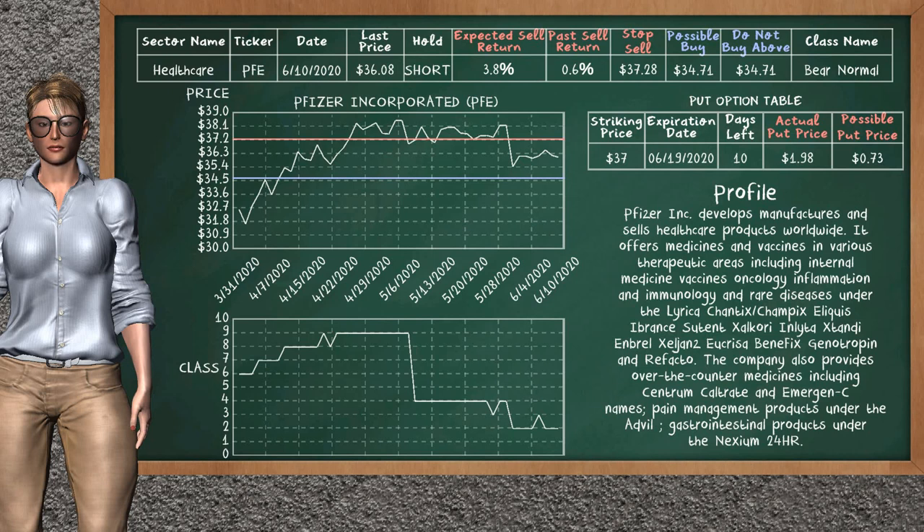Pfizer Inc. was a previous top sell alternative. Today, our analysis is suggesting to continue holding it short. Pfizer Inc. is a bear normal class. In the past, it has given an average sell return of 0.6%. You may expect now a sell return of 3.8%. We suggest to sell it at a maximum price of $34.71. We suggest to stop selling if the price is $37.28.